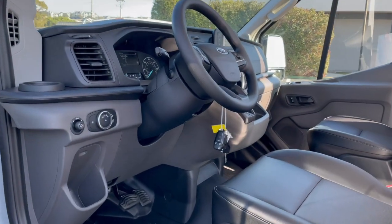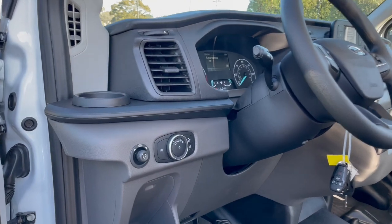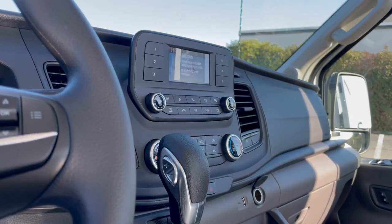Multiple keys — you know it's so easy to lose them nowadays — power mirrors, and backup camera on that multimedia screen.